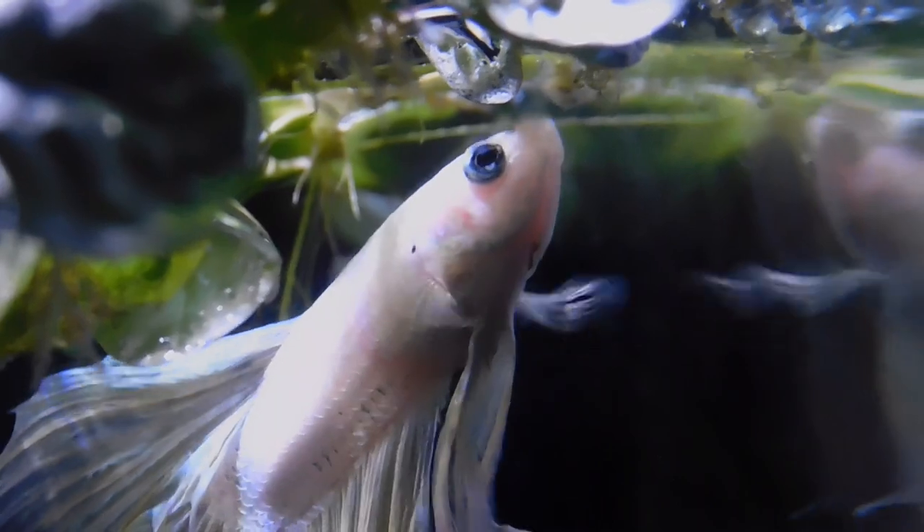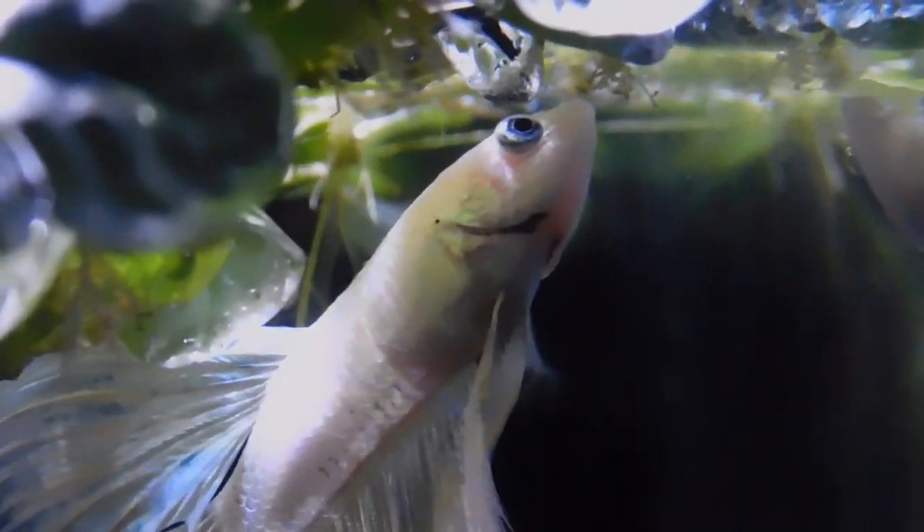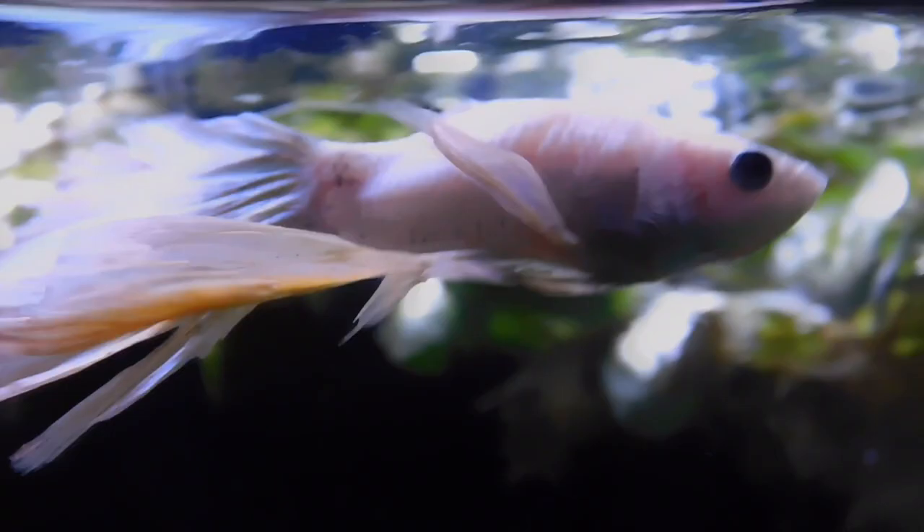These were just the basics, but if you want me to go more in depth on betta fish care, please let me know and I'll be happy to make it. Bye!